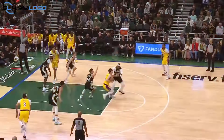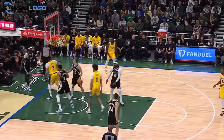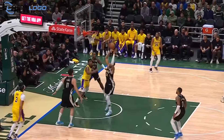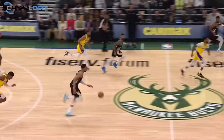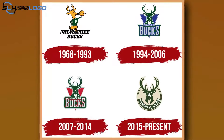Hello everyone, welcome back to our channel. Today, the Milwaukee Bucks — a team that has seen its share of triumphs and tribulations throughout its history. But one aspect that has remained consistent is the evolution of its iconic logo. Join us as we delve into the captivating journey of the Milwaukee Bucks logo.